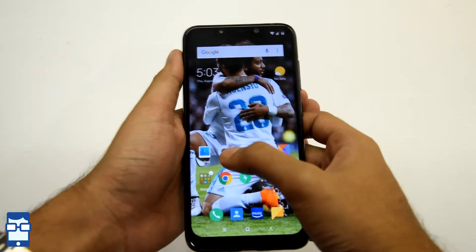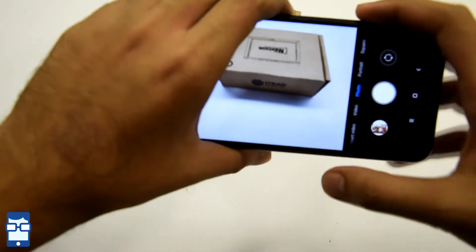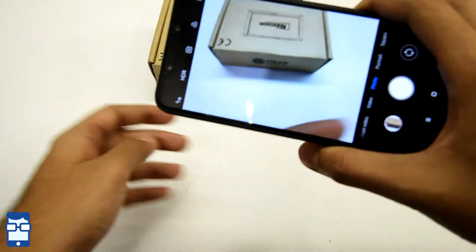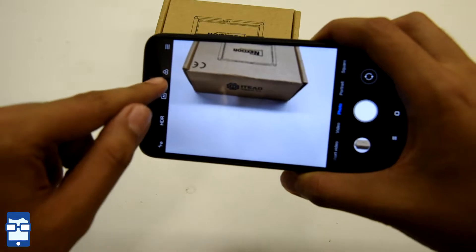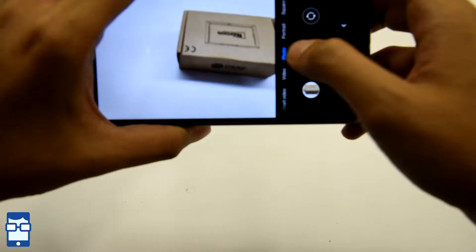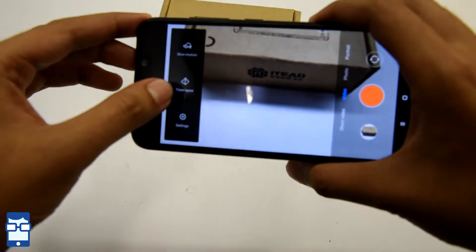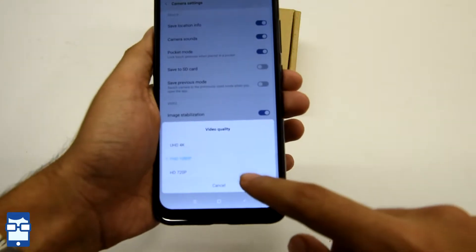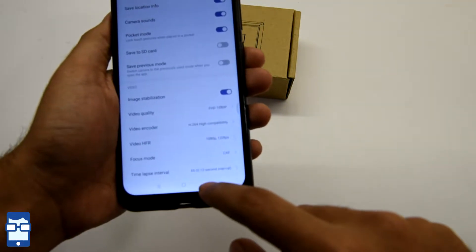Now let's see how the camera works. Here's the camera app. You can see it autofocuses very well. There are various modes — you have HDR, an AI mode which we'll be testing later, and an effects mode. Heading to video, you can shoot time lapse, slow-mo, and more. In video quality settings, you have Ultra 4K, Full HD 1080p, and HD 720p. That's quite nice.